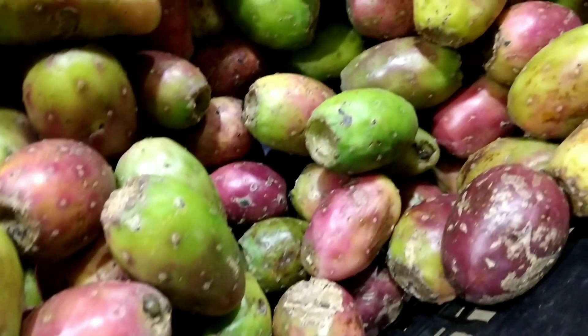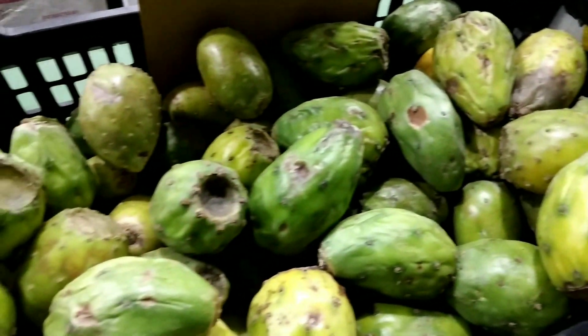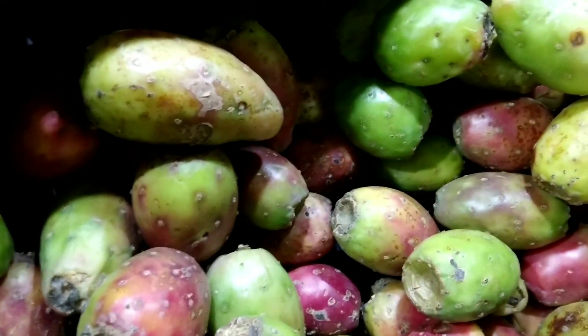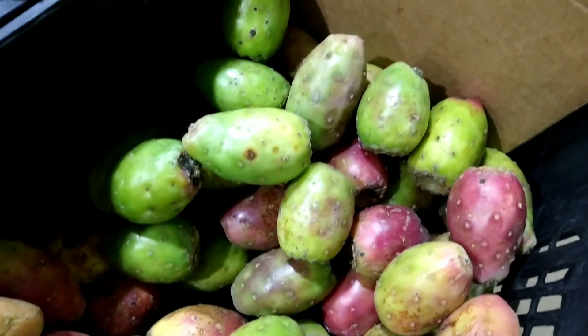Here are a few dishes from different countries that use prickly pear as an ingredient. In Mexico, prickly pear is used to make a refreshing drink called tuna water or agua de tuna, which is made by blending the juice from the fruit with water and sugar. In Tunisia, prickly pear is a common ingredient in a dish called bastilla, which is a sweet and savory pastry made with chicken, eggs, and almonds, topped with a syrup made from prickly pear juice.